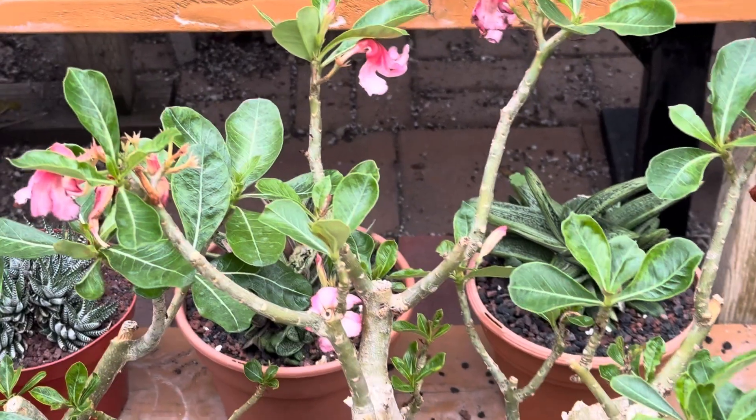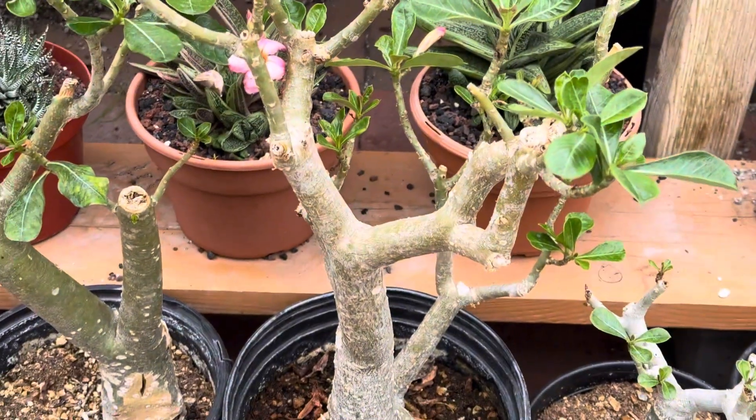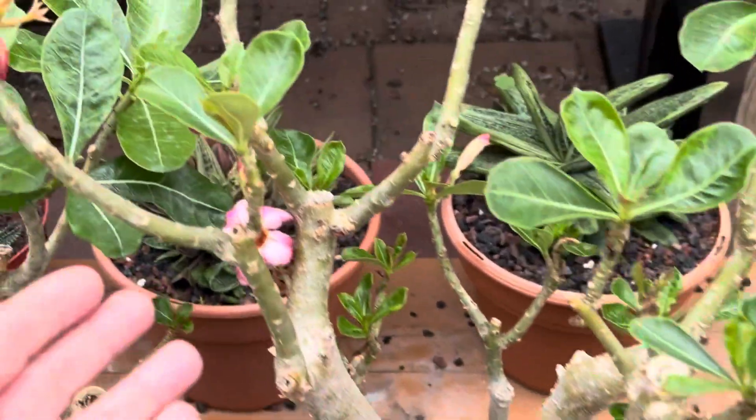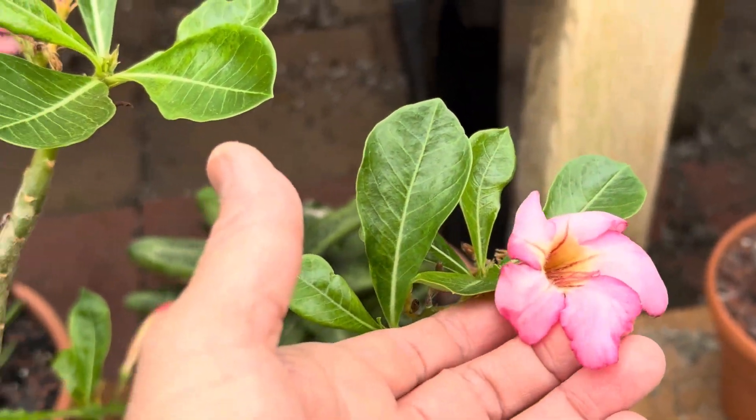These have green lush leaves. This one is approximately about eight years old. You can see the multiple branches and these pretty pink blossoms that resemble plumeria-shaped flowers.